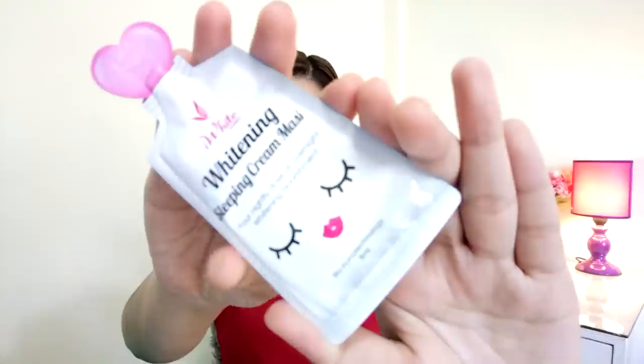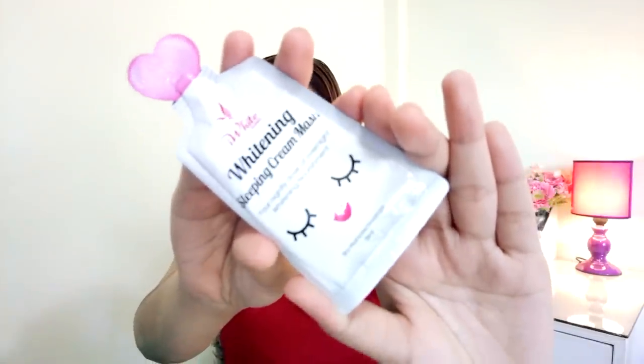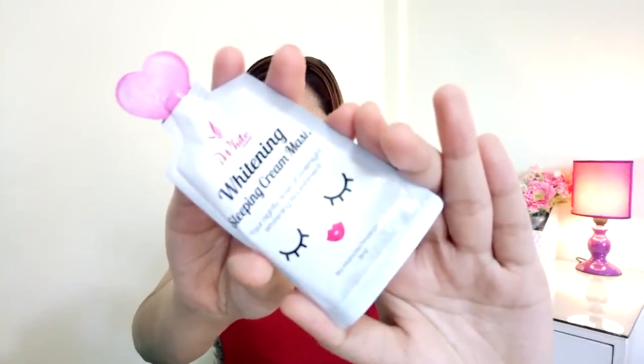Next is this iWhite Korea Whitening Sleeping Cream Mask. I want to do a review of this product — I've tried it before but I want to share my thoughts with you, so I bought a new one so we can do a demo too. And then I got this Fonz Clear Solutions Antibacterial Clarity Facial Scrub. I really like this because it has microbeads so it acts as a scrub. I bought this to keep pimples away.